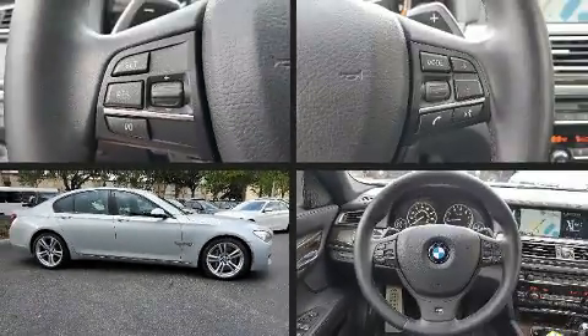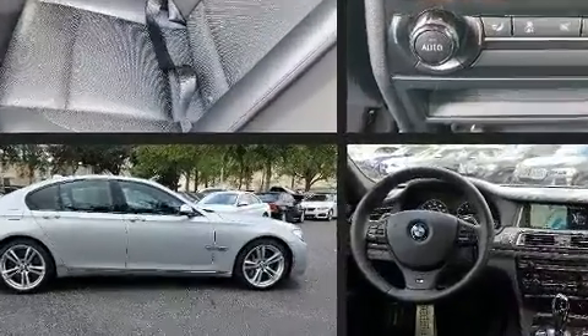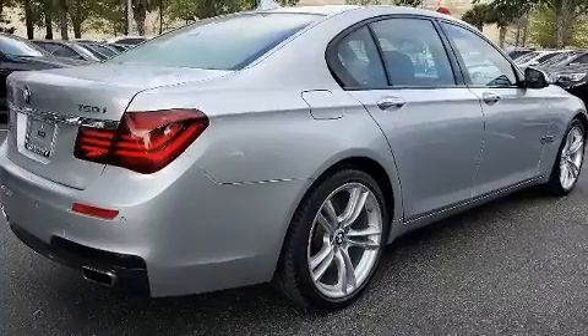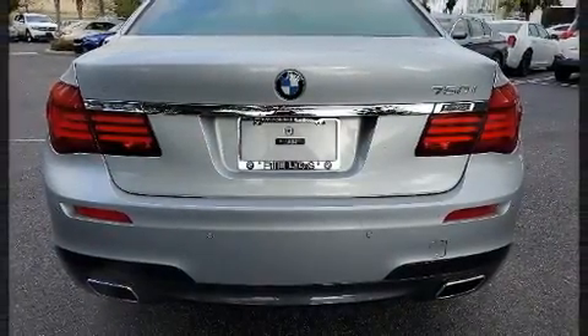You can expect a lot from the 2013 BMW 750i. This four-door, five-passenger sedan still has fewer than 40,000 miles. Smooth gear shifts are achieved thanks to the powerful eight-cylinder engine, providing a spirited yet composed ride and drive.